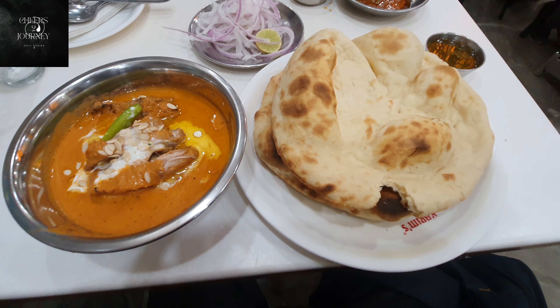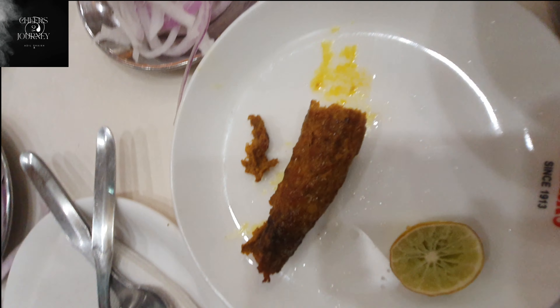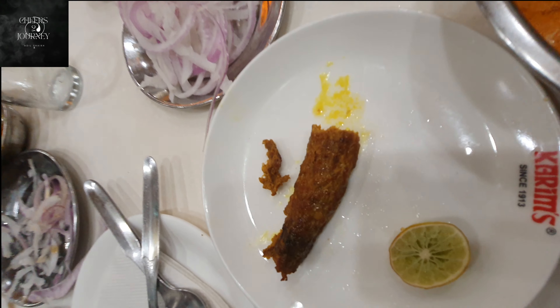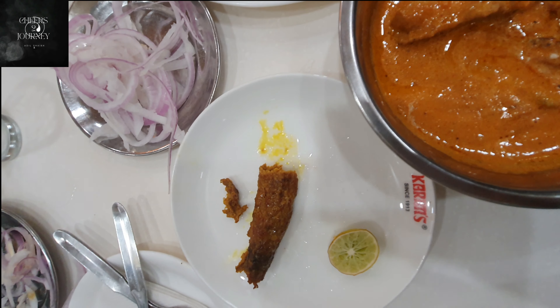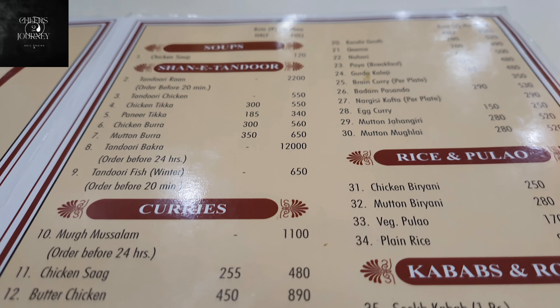This is the Butter Chicken I got — I've already taken one bite to taste it — and this is phenomenal. It's not famous just like that. I also got a Seekh Kebab but even though I like Seekh Kebab, the Butter Chicken is exceptional. You don't even need to order anything else. This place has a lot of non-vegetarian dishes, so if you're vegetarian please don't try here. The Butter Chicken portion was so much that two people could easily eat it — I finished it and I'm filled to the neck, but I would definitely try it again and bring my family here.